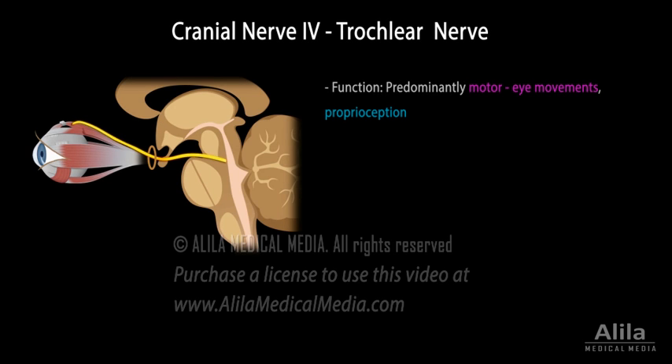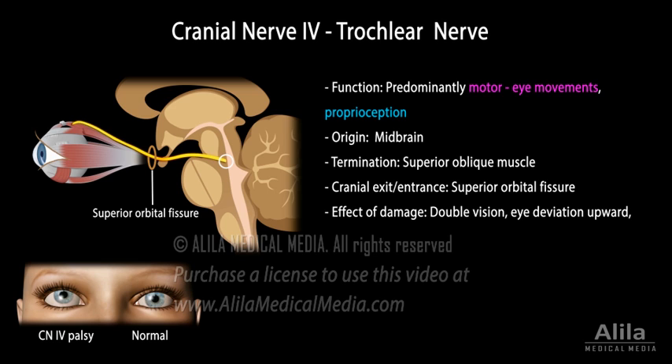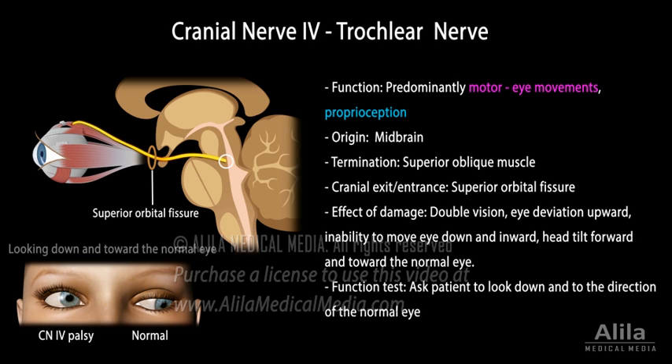The fourth cranial nerve, also called the trochlear nerve, is the smallest cranial nerve and the only one that exits from the dorsal side of the brain stem. It originates in the midbrain and terminates in the superior oblique muscle of the eye. Damage to this nerve leads to double vision and eye deviation upward. The affected eye is unable to move down when looking toward the direction of the normal eye. Patients often adopt a characteristic head tilt forward, chin tuck in, and toward the normal eye side.